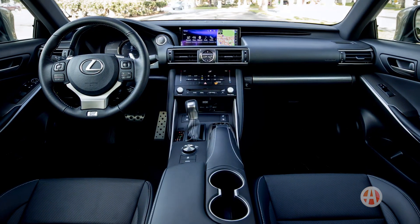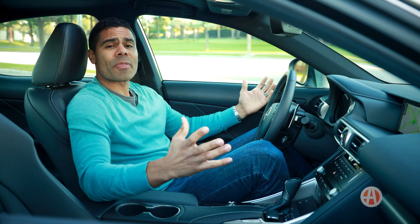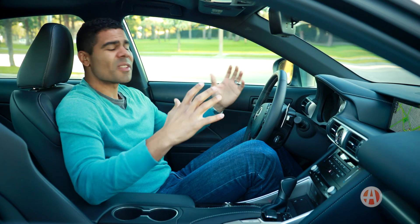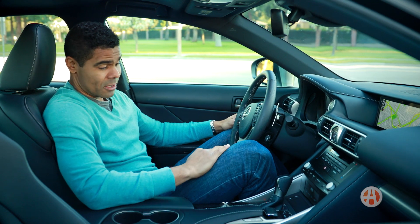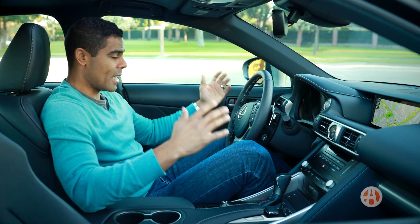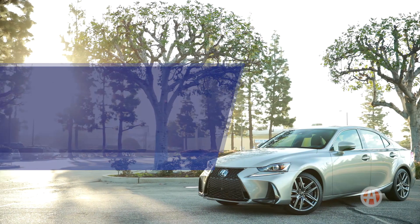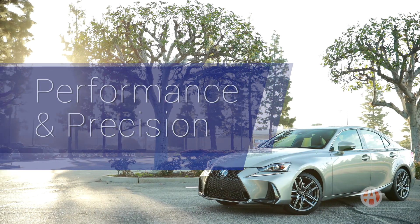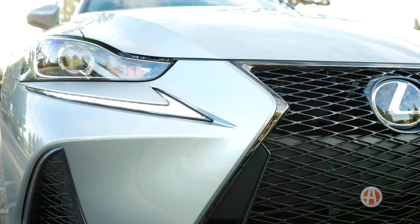We were so fortunate to have the F-Sport interior, and as you can see it certainly is more race and performance inspired. But even without this package the interior is beautiful. If you can, go for the luxury package — it heats and ventilates these already comfortable front seats.